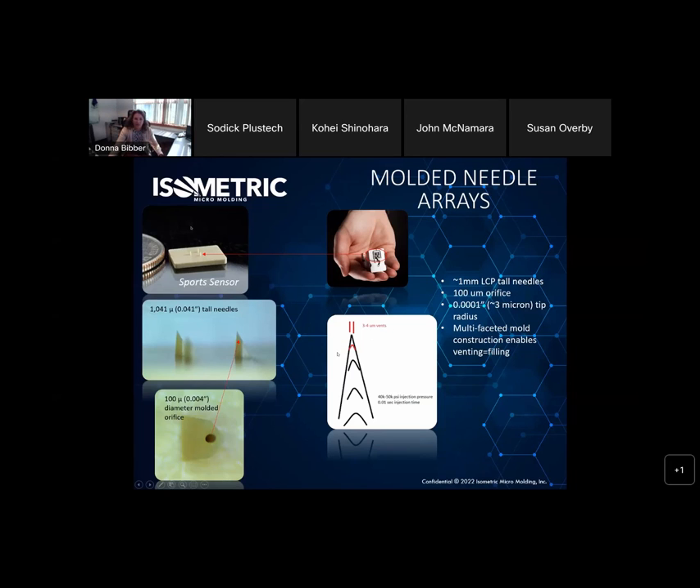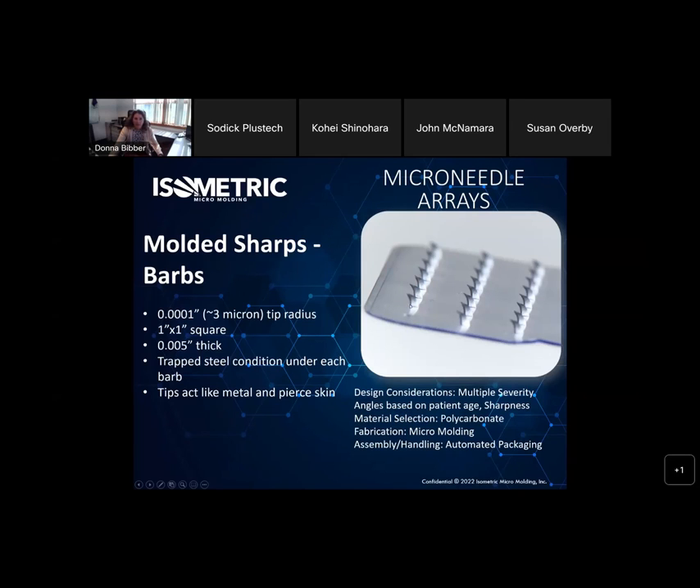Getting the vents right is key to making any plastic part, but in our world it's extremely critical. Here's another one that is about an inch square in polycarbonate — a really thin substrate for a large part like that. At the end of fill we have this kind of curved needle. Most people would say that can't be made because it's an undercut, but we did figure out a very creative way to get this out of the mold and create this geometry. Very end of fill, very sharp, with multiple gates on the bottom.